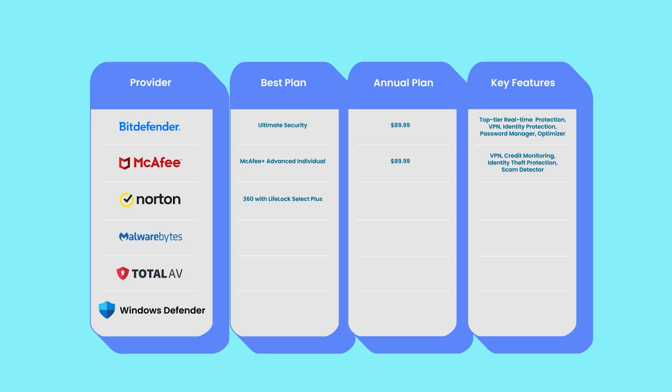Norton 360 with LifeLock Select Plus costs $99.99 for the first year. While slightly pricier, it justifies the cost with LifeLock identity theft protection, 250GB of cloud storage, credit monitoring, and a solid VPN. Malwarebytes Total starts at $94.99 per year — one of the most expensive options — offering strong malware and ransomware protection, real-time scanning, and web protection, but skips extras like password managers or cloud backup. TotalAV Premium at $29 for the first year is the most affordable, covering basic real-time protection, anti-phishing tools, and system optimization features.